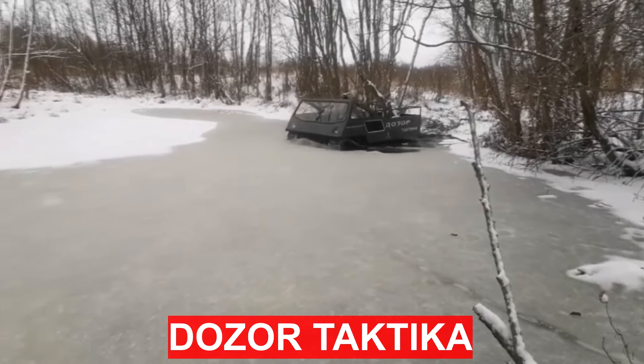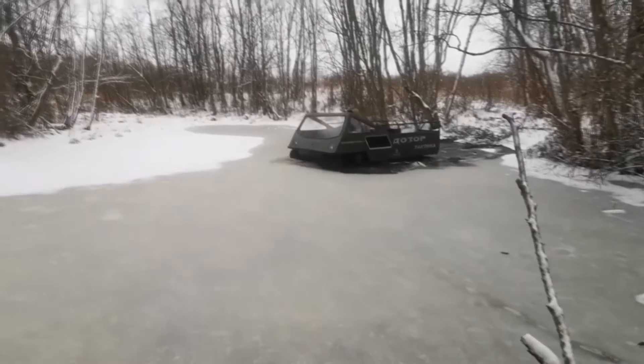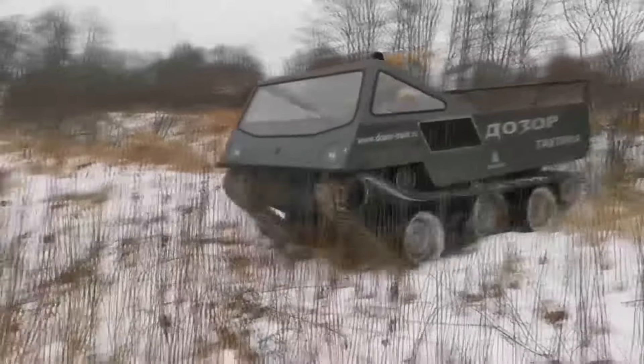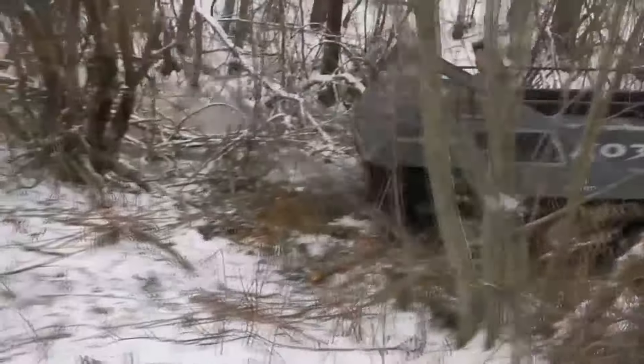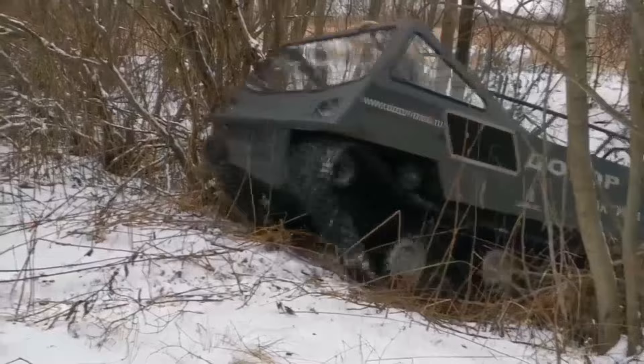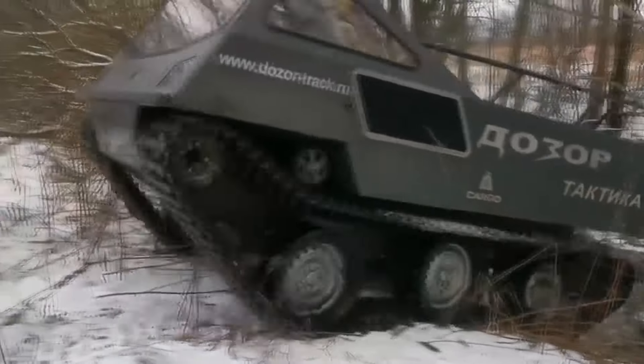Dozer Tactica is a compact water-based tracked all-terrain vehicle designed to transport people and cargo over short distances over rough terrain. The all-terrain vehicle has a sealed boat frame with smooth bottom protection made of 8 millimeters thick low-pressure polyethylene sheet.